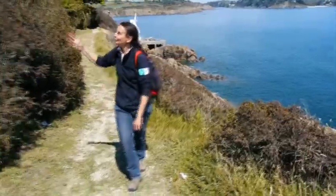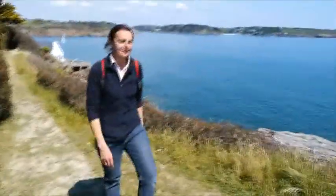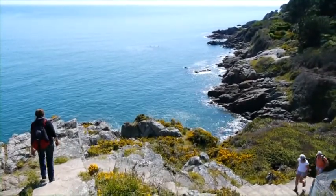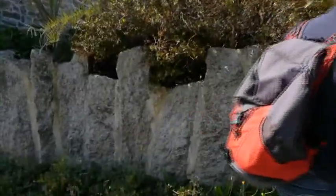Nous quittons Port-Manec avec son joli phare, en empruntant le Sentier des Douaniers ! Ce GR 34 qui va nous mener jusqu'à Concarneau ! Ce qui est très très sympa sur la commune de Nevez, c'est qu'il y a plein de petites boucles qui nous amènent dans des très très beaux villages du XVIème siècle : Kercanique, Kerascouette !